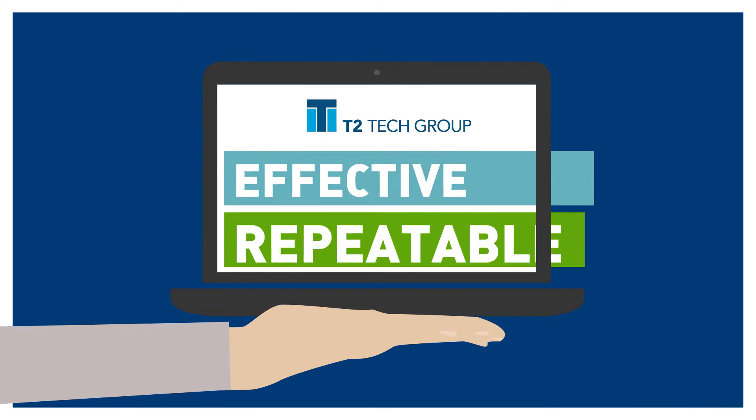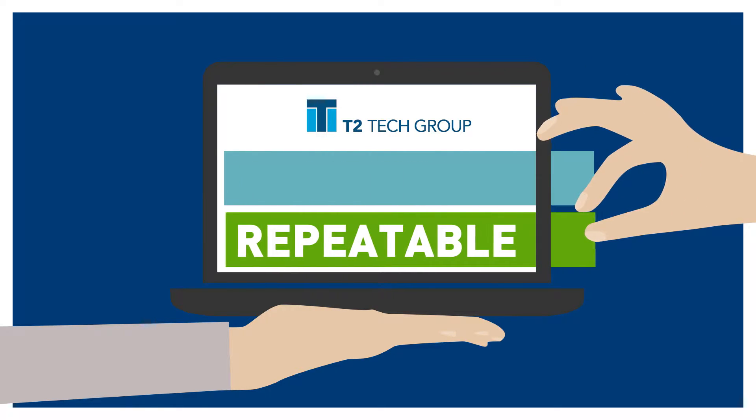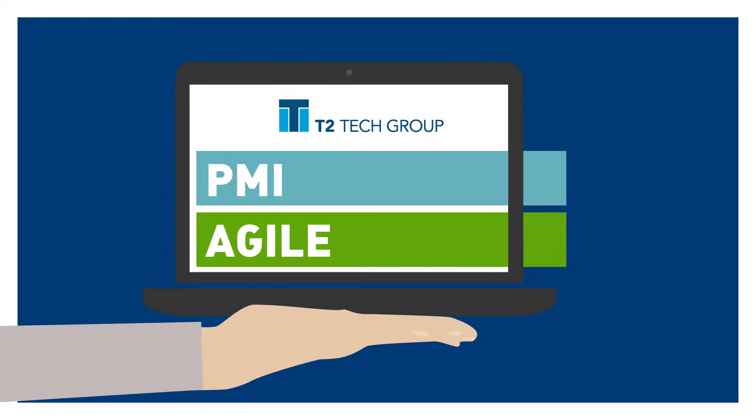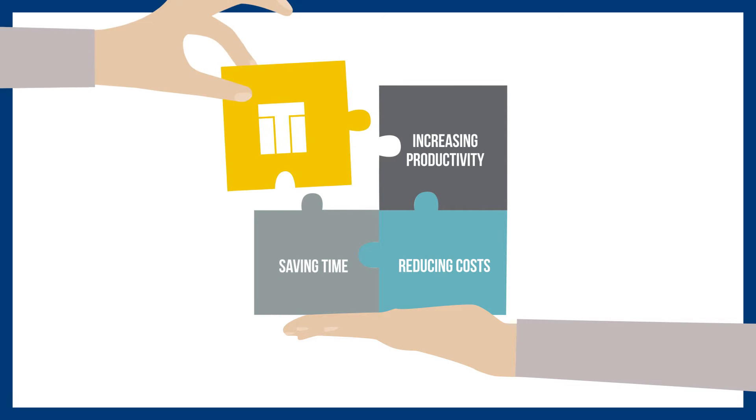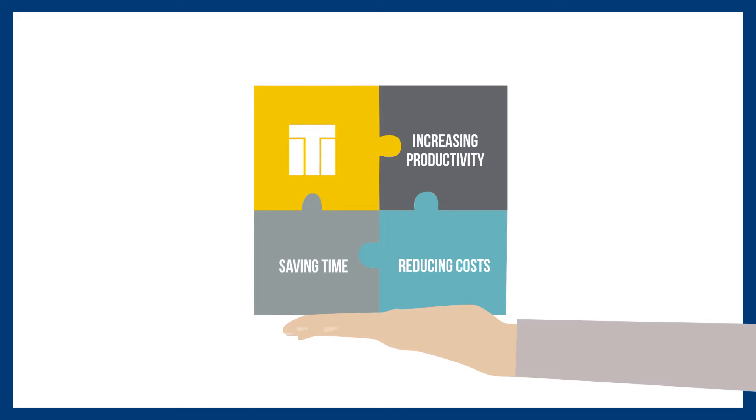T2 Tech Group has developed an effective and repeatable hybrid project management methodology using both PMI and Agile principles. T2 Tech's methodology creates an environment where your teams feel empowered, increasing productivity, saving time,